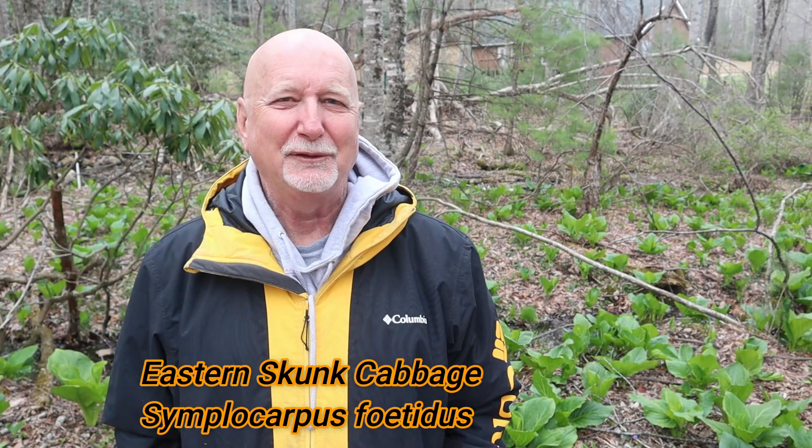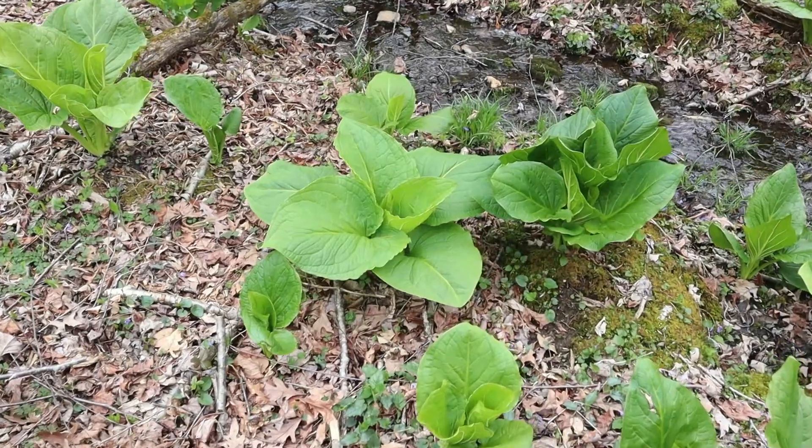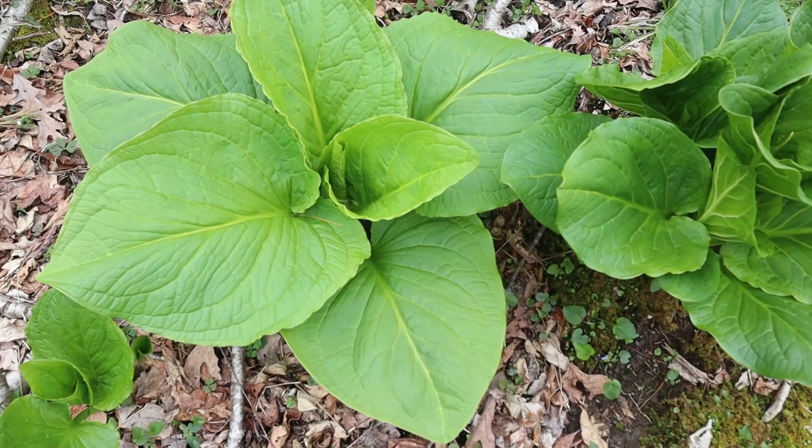The scientific name of this plant is Symplocarpus foetidus, and it stinks. That's why it has its name, skunk cabbage — because if you break a leaf and smell it, it definitely has a very unpleasant skunky odor.